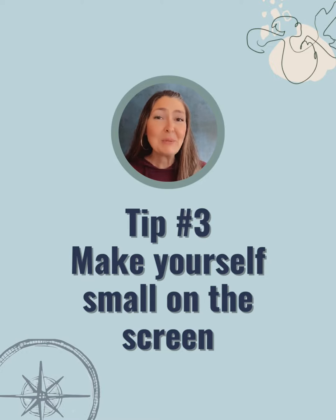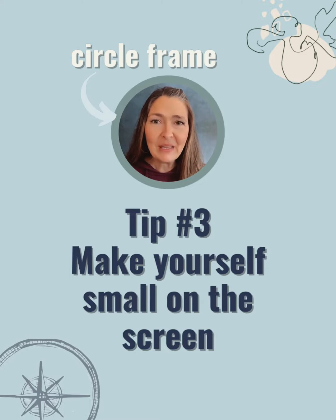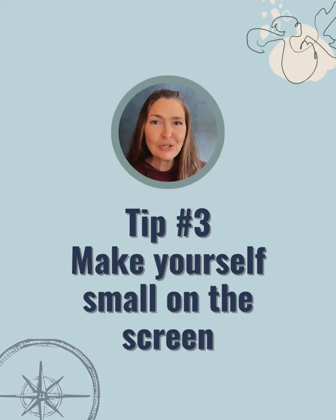There are a couple of different ways to make yourself smaller like this. I have used a circle frame in canva.com, the graphic design tool, for this one, because I like to actually film in the Instagram Reels camera because I love using the beauty filters.